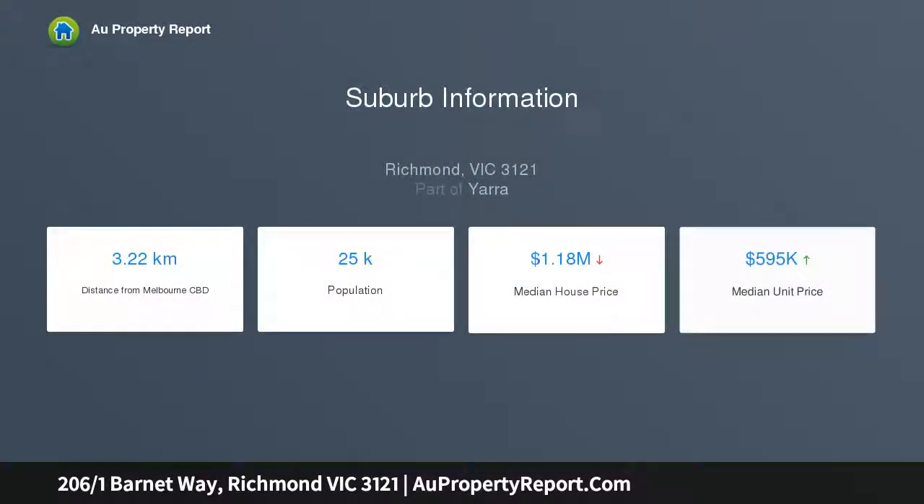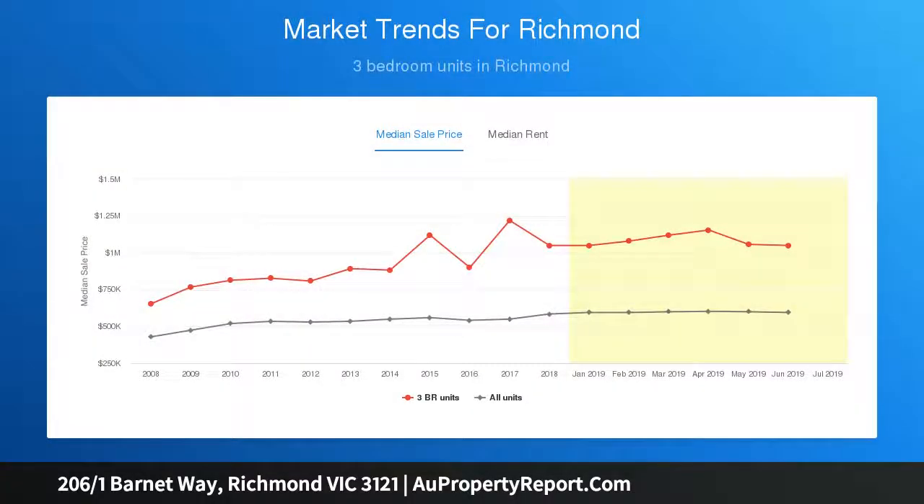Showcasing generous proportions, soaring ceilings and high-end finishes, this chic apartment with secure video intercom entry enjoys lock-up and leave lifestyle appeal.